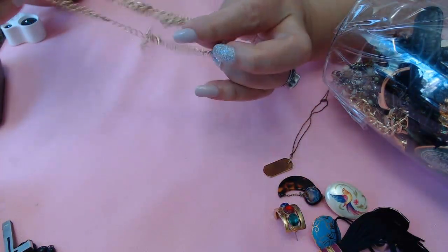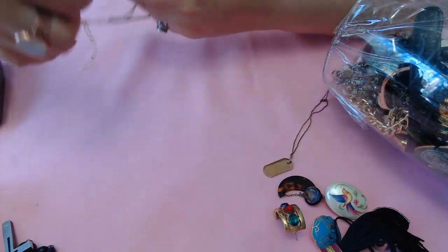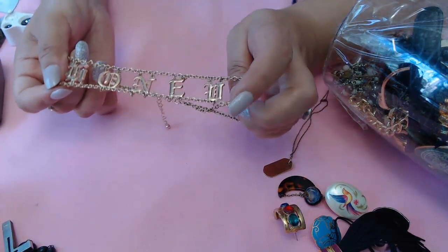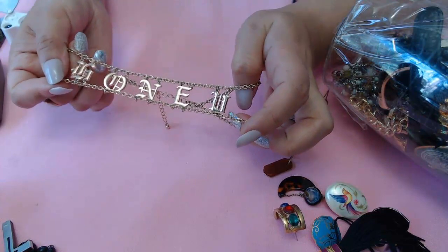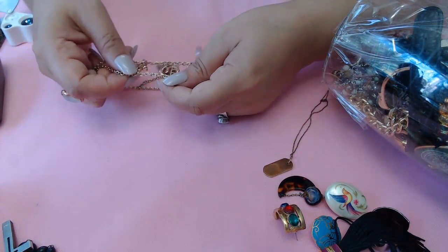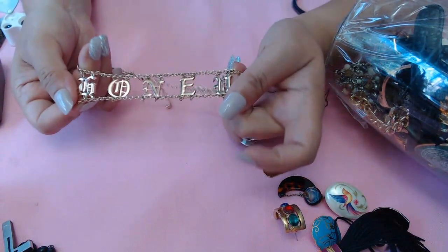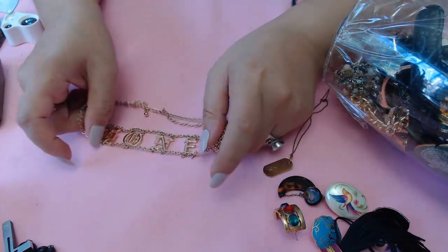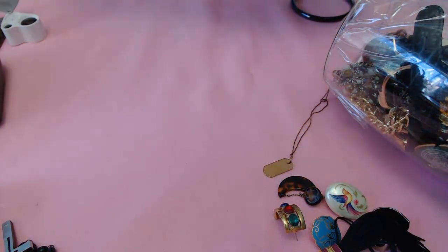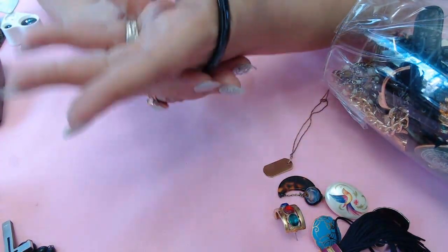And we have this one - what does this say? Is that a G? I think it says 'honey' - I'm not sure. It looks more like a G dome. I don't know guys, but it makes more sense for it to say honey. It's cute. If it says something else, put it in the comments.